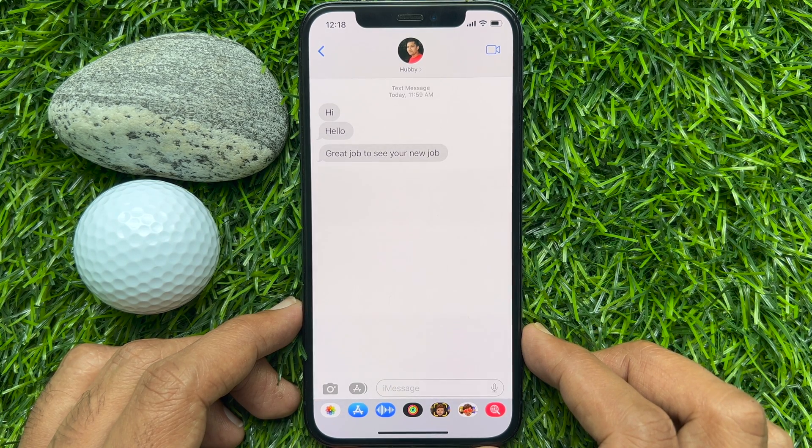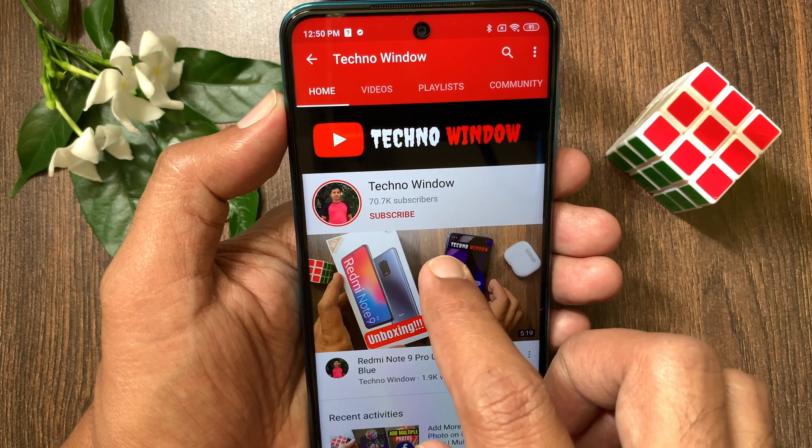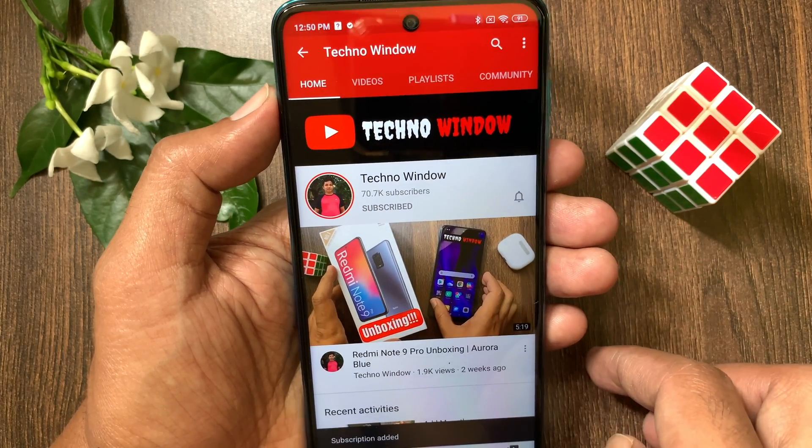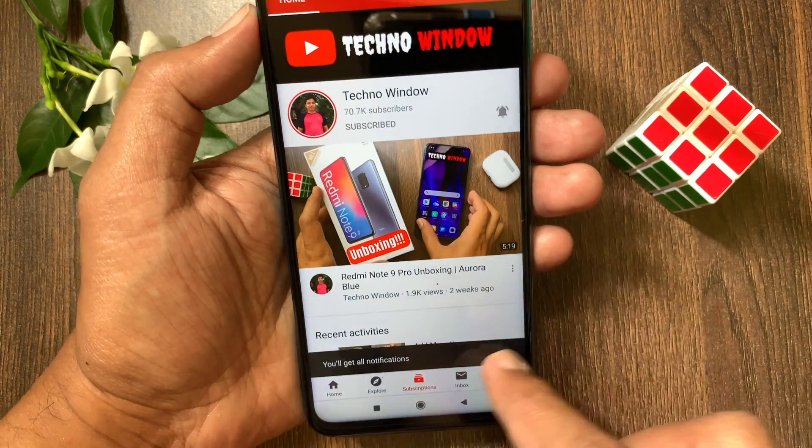These are the steps to recover recently deleted messages in iPhone iOS 16. Hope this video helped you. Please subscribe to my channel by tapping the Subscribe button, and tap the bell icon to receive notifications about all new videos.